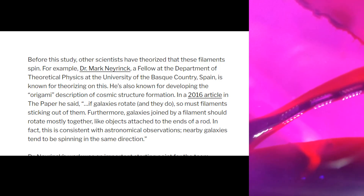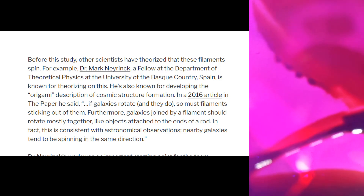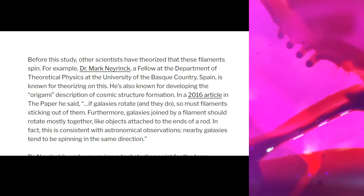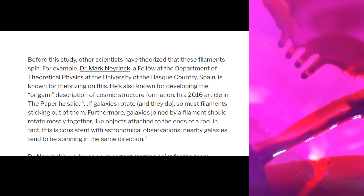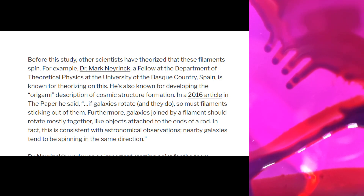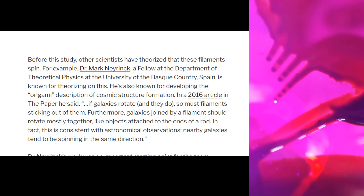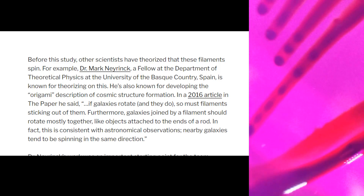Dr. Nierink is also known for developing the origami description of cosmic structure formation. In a 2016 article he said: 'If galaxies rotate — and they do — so must filaments sticking out of them. Furthermore, galaxies joined by a filament should rotate mostly together, like objects attached to the ends of a rod.' In fact, this is consistent with astronomical observations: nearby galaxies tend to be spinning in the same direction.